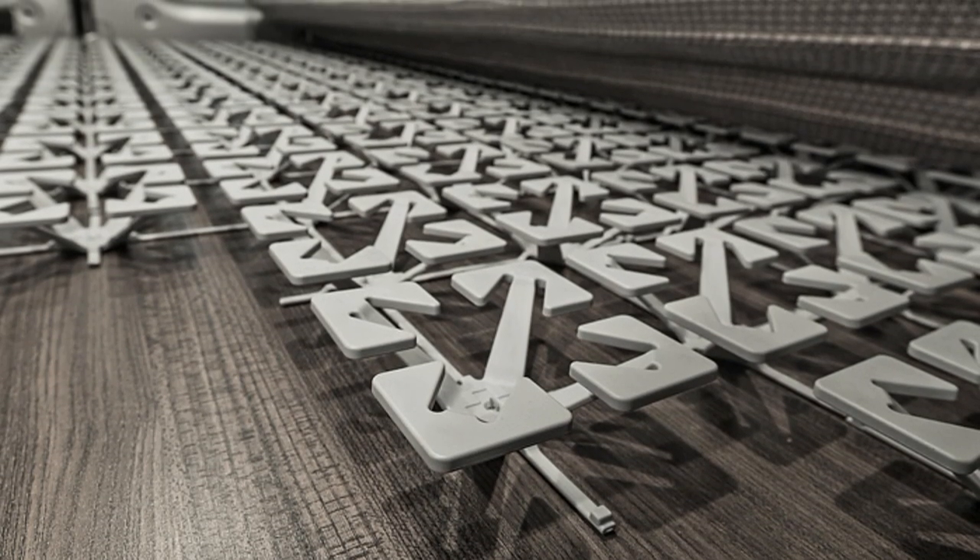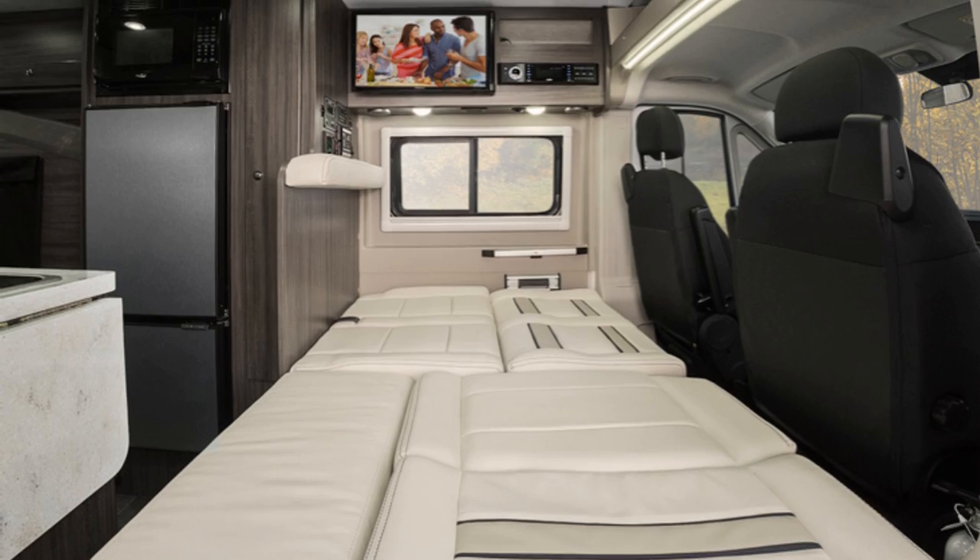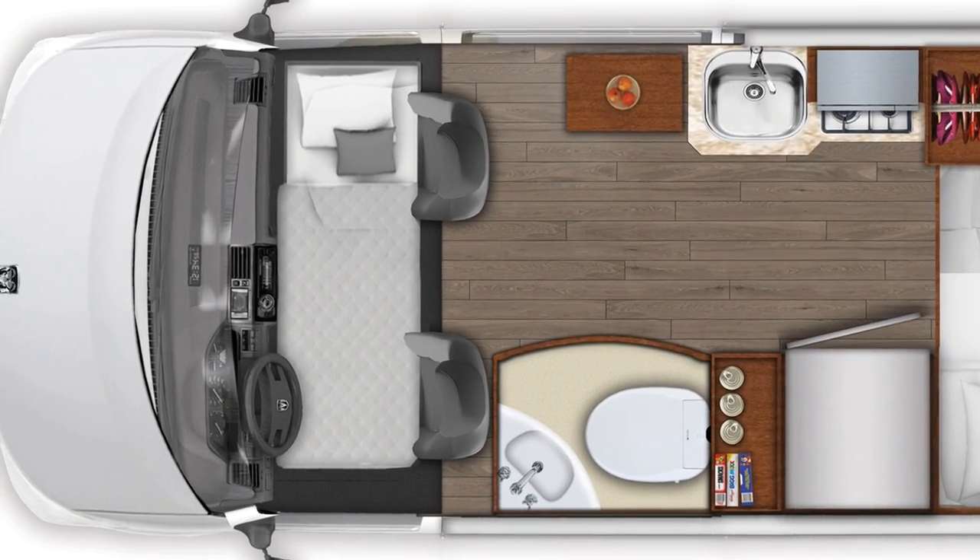The Travato's bed uses memory foam and is supported by the Frohle sleep system, neither of which are used on the Simplicity, but honestly the difference between the two beds was barely noticeable. One benefit the Simplicity has is an optional 24-inch LCD TV in the bedroom, while the Travato's TV is in the front lounge. The Travato has a second bed in the front lounge measuring 72 by 42 inches. The Simplicity SRT also has an optional front bed system measuring 70 by 33 inches — fairly evenly matched in the bedroom department, with the Simplicity SRT having the larger bed but no pass-through storage.